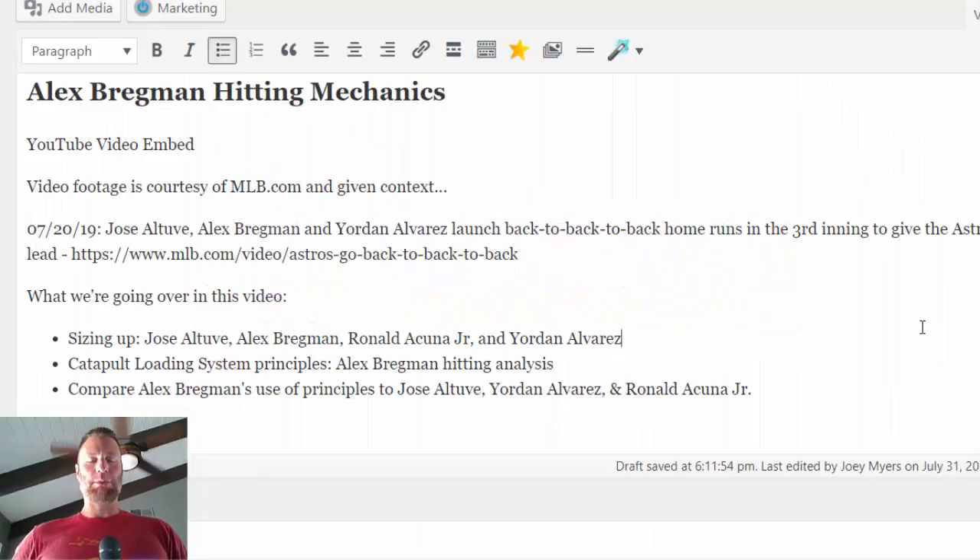Hey, what's going on? It's Joey Myers from the Hitting Performance Lab. In this Alex Bregman hitting mechanics video, we're going to go over a few things. The video is of a July 20th, 2019 back-to-back-to-back homer game where Jose Altuve, Alex Bregman, and Jordan Alvarez launched back-to-back home runs in the third inning to give the Astros a 4-0 lead.